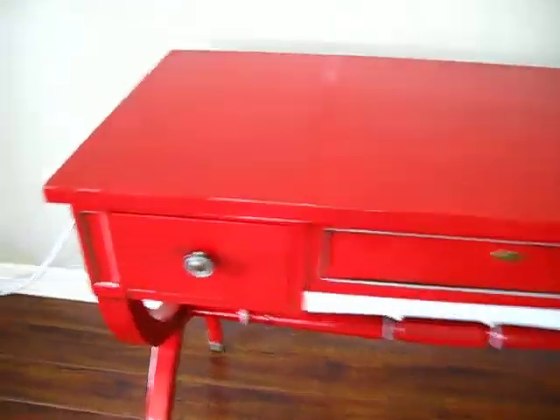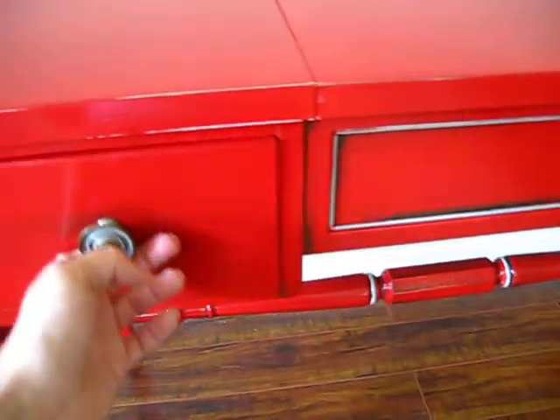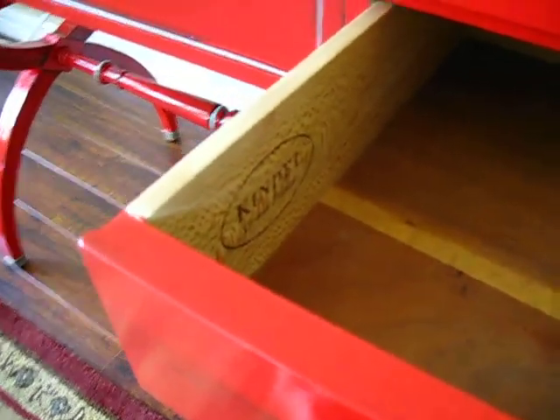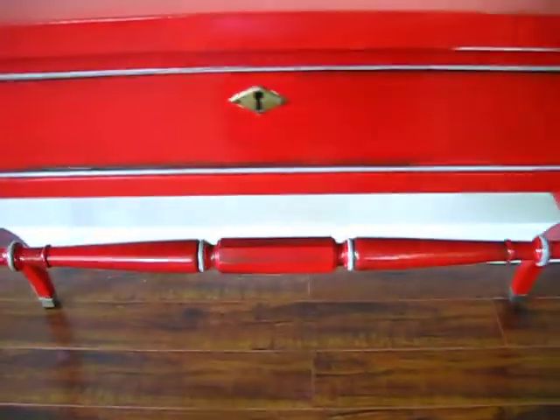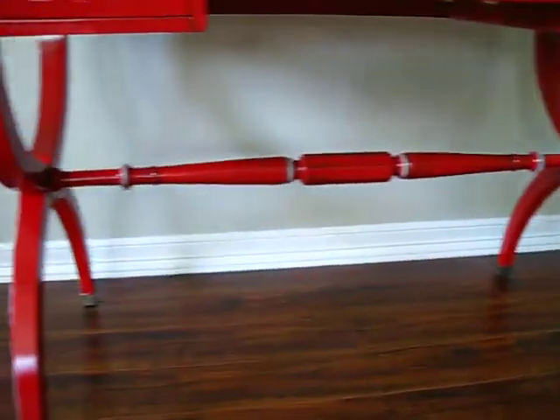I was able to keep the original hardware, which I think works perfectly for this piece. Wooden drawers — it's got dovetailing on the drawers, a little keyhole here. Underneath is beautiful. It's got this great hourglass shape on the legs.